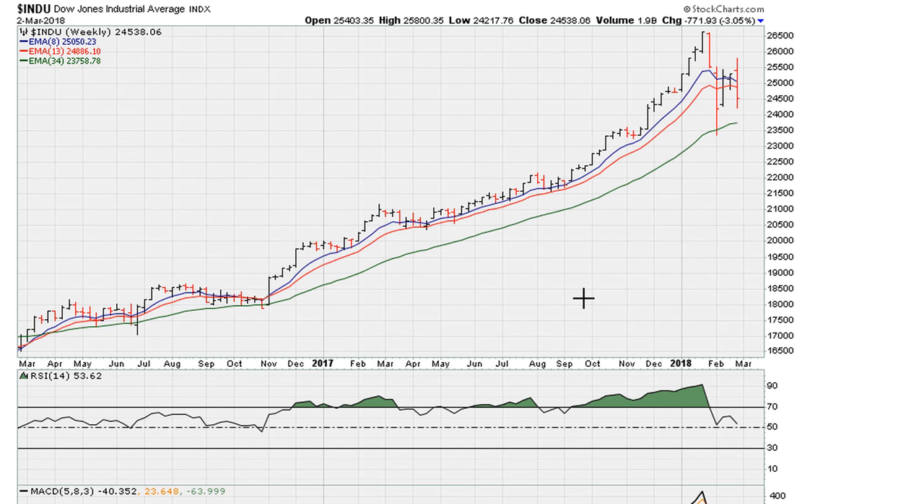Looking at the Dow on the weekly chart, the action from this week net net remains bullish. We've been watching the RSI 50 on the weekly, where the Dow has been holding support going back a couple of years. We held during this push lower and we haven't dropped below that line. That remains bullish because all the market would need to do is confirm strength by turning up the RSI — that would be confirmation of double support around RSI 50.